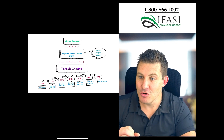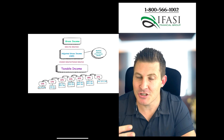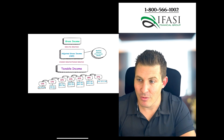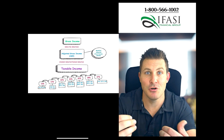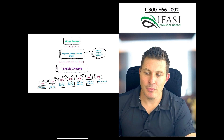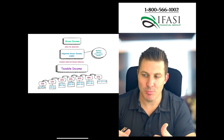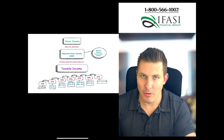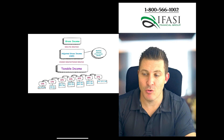Taxable income is the income on which your marginal tax rate is calculated. For example, if somebody has an AGI of $100,000 and a standard deduction of $20,000, their taxable income is $80,000. These tax bracket charts are for a married couple for the 2024 tax year — if you're single, these numbers will look off.